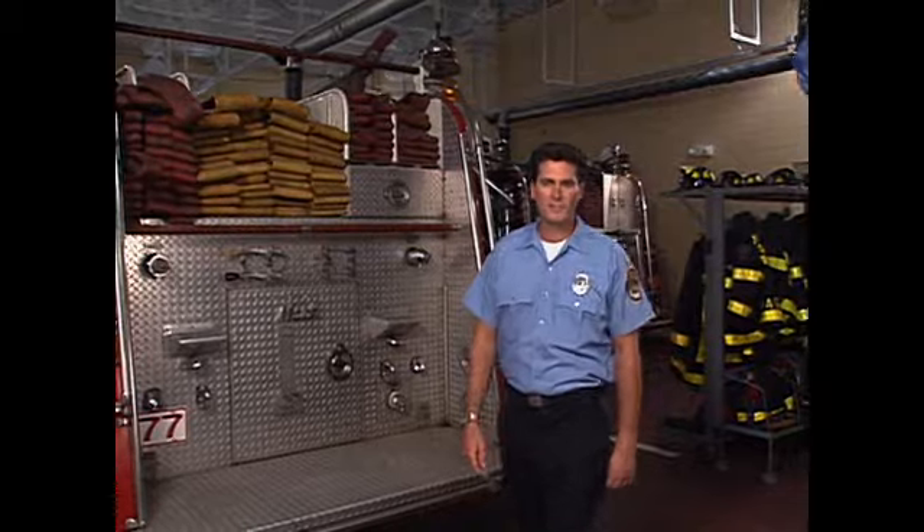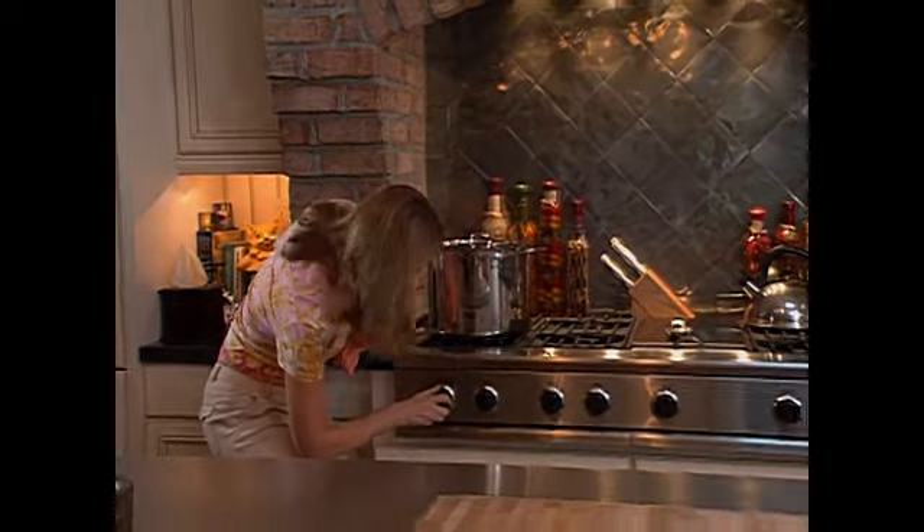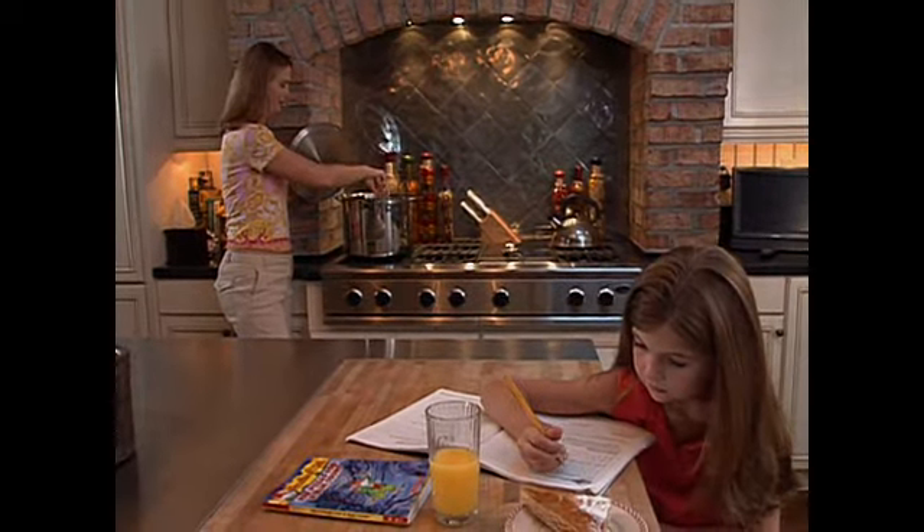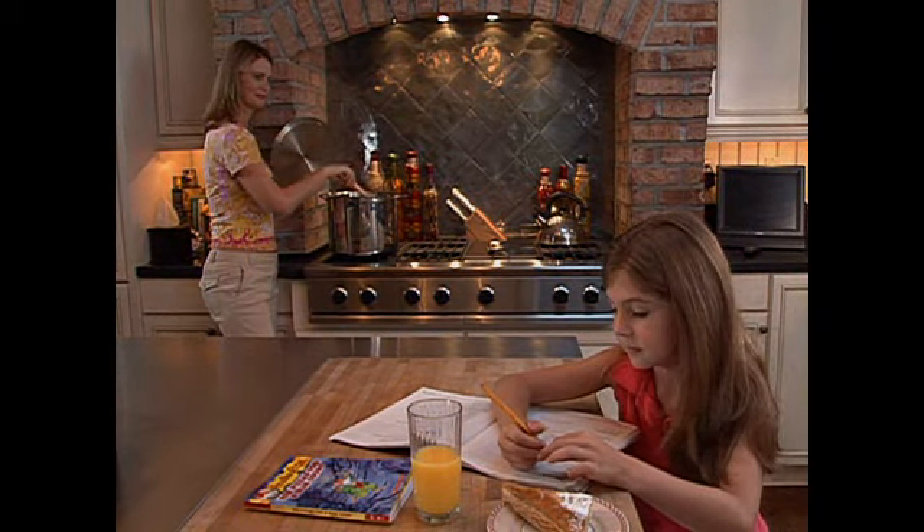A lot of house fires start in the kitchen. That's why it's very important to follow some simple safety rules. Always stay away from hot stove burners. If your parents are cooking in the kitchen, be sure to stay at least three feet away from the cooking area so you don't get burned. And if you're old enough to help cook, you should never use the stove unless an adult is with you.